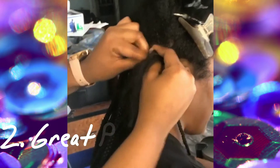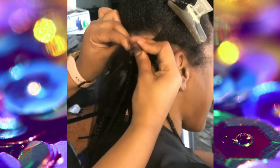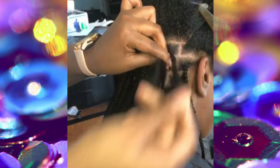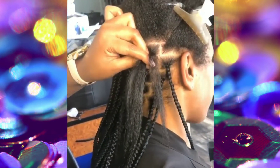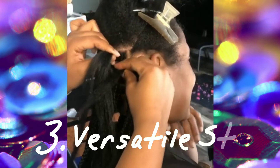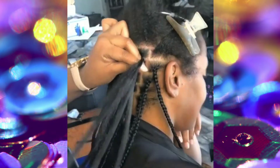With that being said, this is like the ultimate protective style. A lot of people consider any type of braid style protective styling, but in all actuality, a lot of braid styles hold a lot of tension, so it's kind of doing more damage than protecting your hair. So I feel like this is really a perfect example of a true protective style.